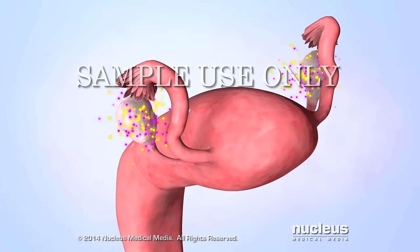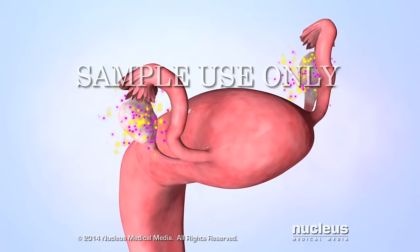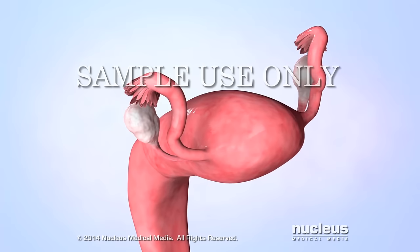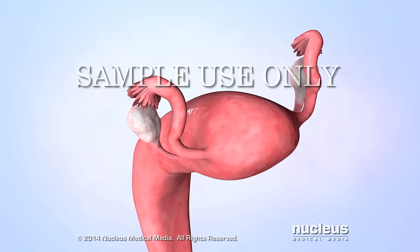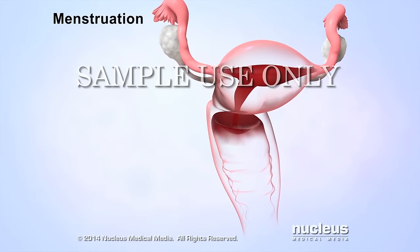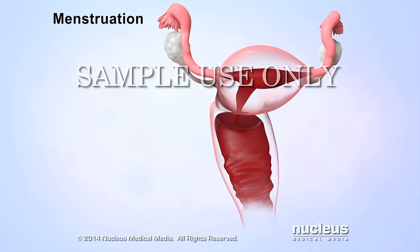If an egg hasn't been fertilized, the levels of both estrogen and progesterone begin to fall. This drop in hormone levels causes menstruation — a process where the uterus sheds its inner tissue lining and blood through the vagina.